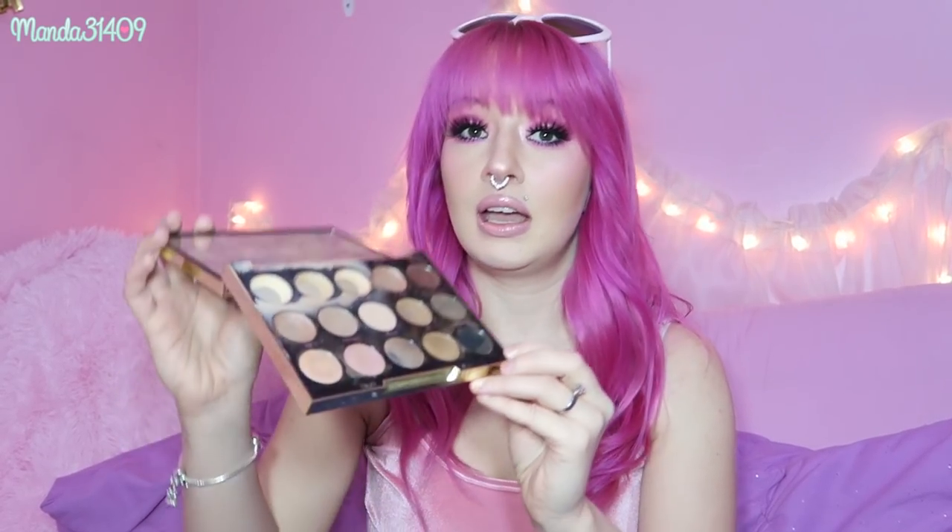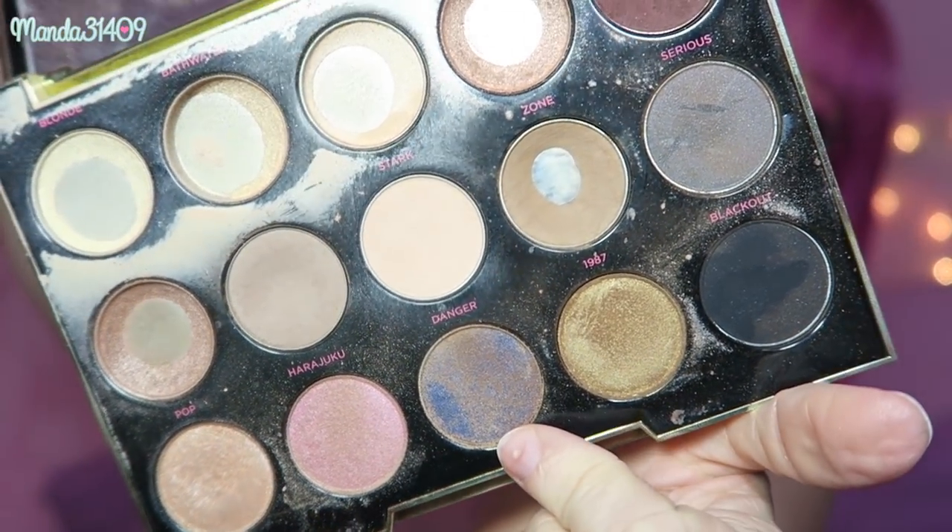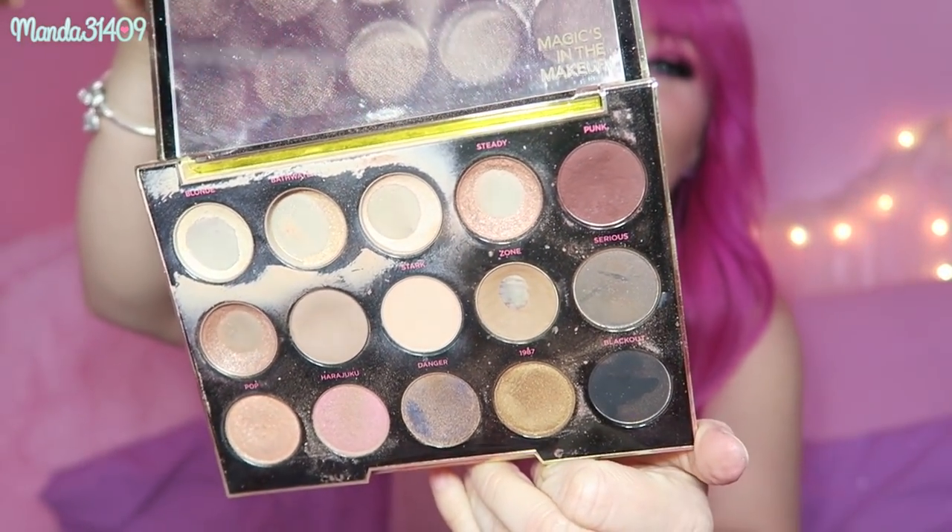The next one I have is the Urban Decay Gwen Stefani palette. I originally wanted to get this and kept putting it off. She's a little dirty — she's seen some better days — but this was when I was going through my neutral phase and just wanted to wear light, everyday makeup. As you can see, that is what I did. This shade right here is actually blue, but there's such a thick powder layer over it from all the other shades that it's not even blue anymore. Most people's palettes look like this because we don't have the time or energy to wipe them down every single day.